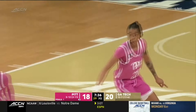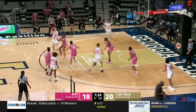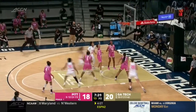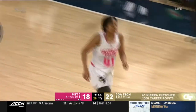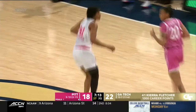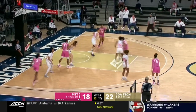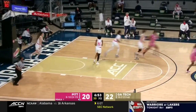Jayla Everett is in double digits — she has 12. She's been hunting shots today, Jen. I love what I've seen so far. And I would agree, Kelly. One thing you look for is right there: Fletcher has six points in the game and 1,000 in her career. There are some tough shots she's taking, but with the way she elevates — as we just saw right there — that's a perfect example.